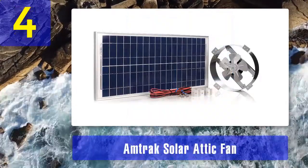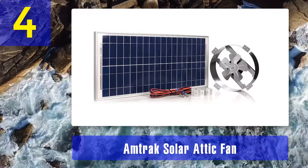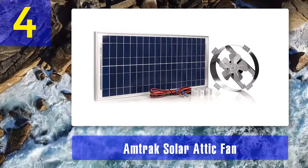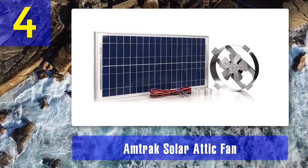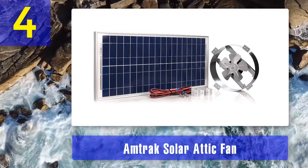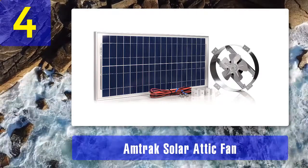Coming in at number four is the Amtrak Solar attic fan. The Amtrak solar fan is a top pick for its durability and performance. It offers many features and functions, making it a quality and functional attic fan. You might want to check it out if you want an upgraded and operational fan for your space.